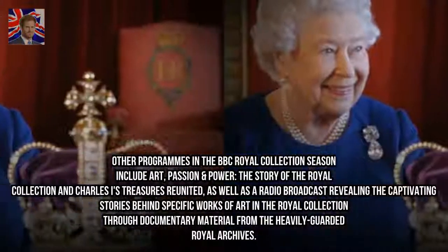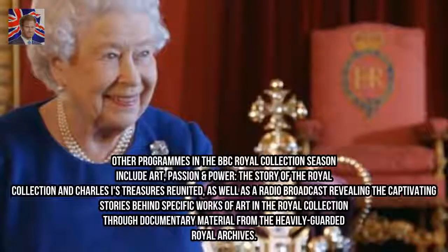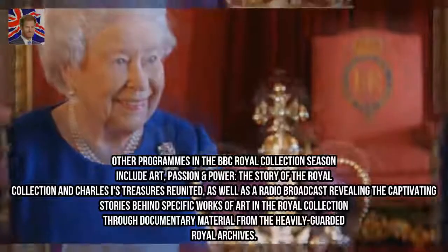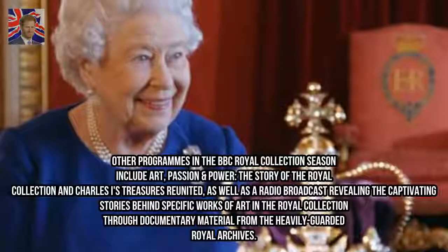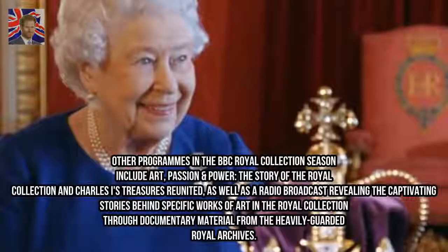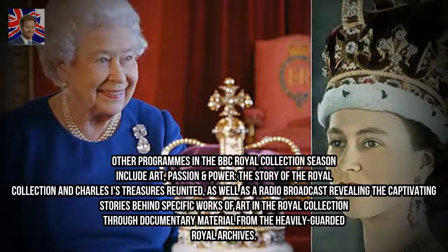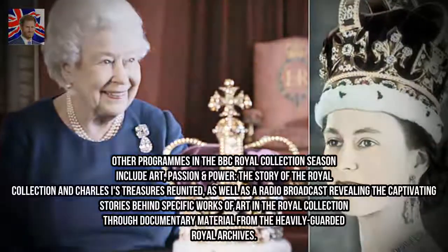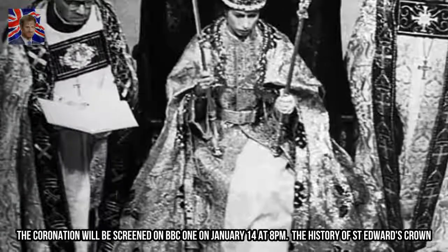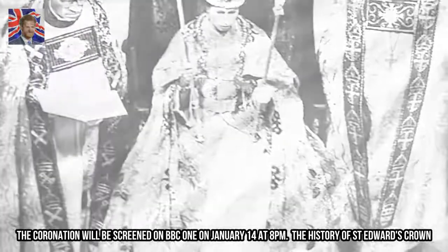Other programs in the BBC Royal Collection season included Art, Passion and Power: The Story of the Royal Collection and Charles I's Treasures Reunited, as well as a radio broadcast revealing the captivating stories behind specific works of art in the Royal Collection through documentary material from the heavily guarded Royal Archives. The Coronation will be screened on BBC One on January 14th at 8pm.